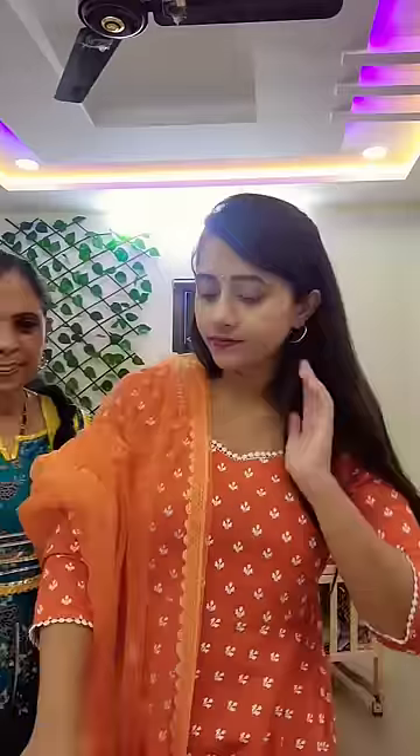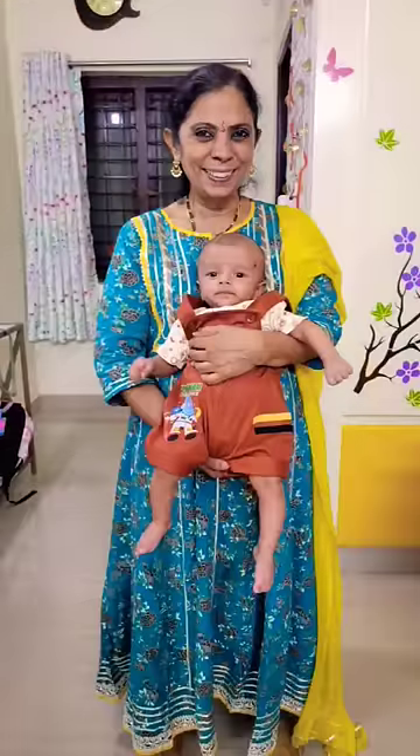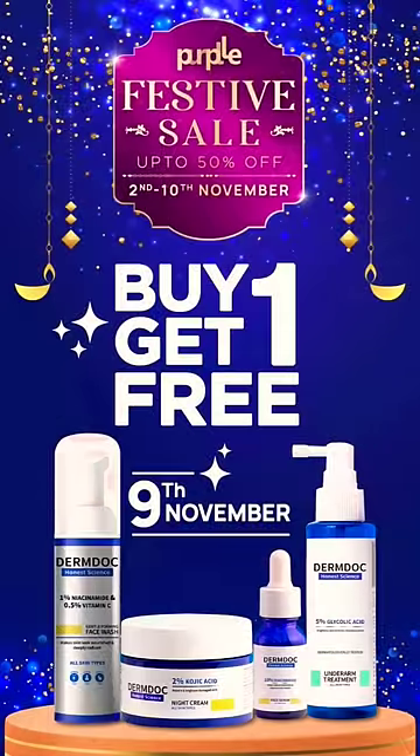It's great! My mom has a lovely photo, and I'll show you. Also, the Derm Doc product has a buy one get one free offer — number 9, Purple or Derm Doc, buy one get one free!